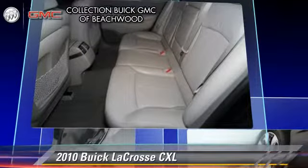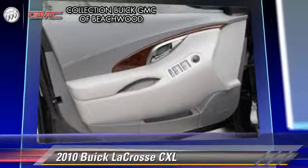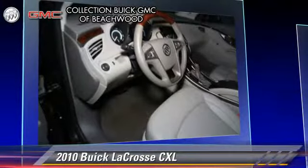This Buick features power windows, all-wheel drive, and four-wheel drive. Safety features include traction control, stability control, and four-wheel ABS.